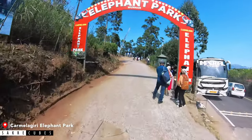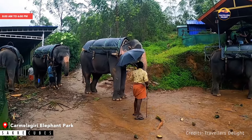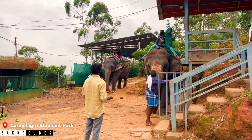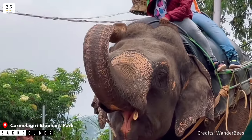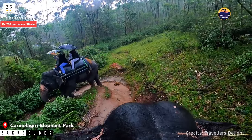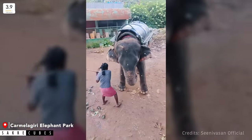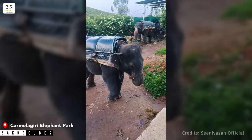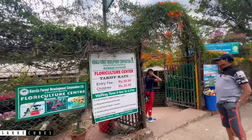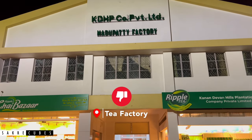The Elephant Park would be the first attraction on the Mathupetty direction, where you can see 4–5 trained elephants and go on an elephant ride. It can be a good stop if you are visiting with kids, as an elephant ride would be a memorable experience. However, I personally don't recommend it for two reasons: it is quite expensive and not worth the price, and I have concerns about using animals for tourism, as there have been reports of mishandling of elephants at this park. If you are eager to see elephants, I highly recommend visiting Dubare Elephant Camp in Karnataka instead. There are also a few more places on this route — Forest Garden, Botanical Garden, and Tea Factory — which I suggest skipping as well.